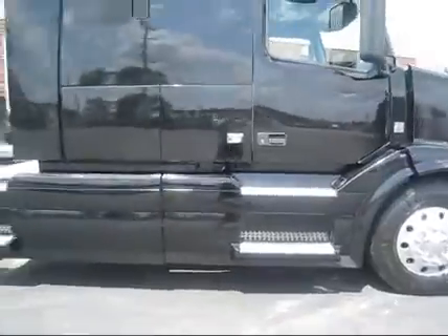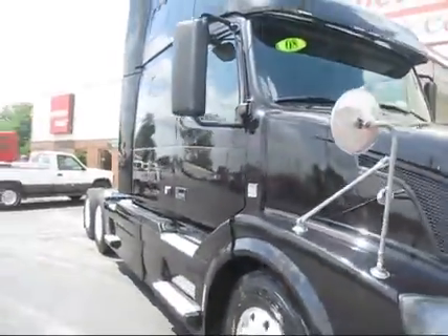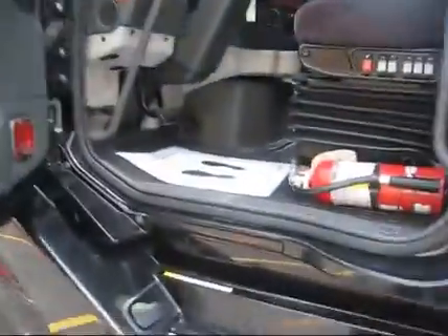We're going to go ahead and take you inside the truck to fire it up, let you listen to it run, and go ahead and look at the oil pressure on the truck. 672,000 on the miles, D13, manual transmission.